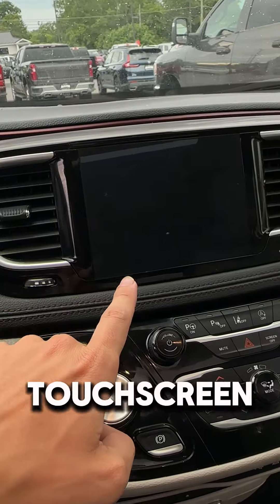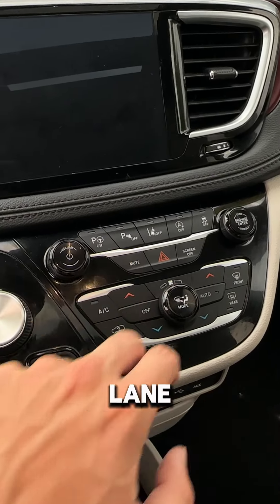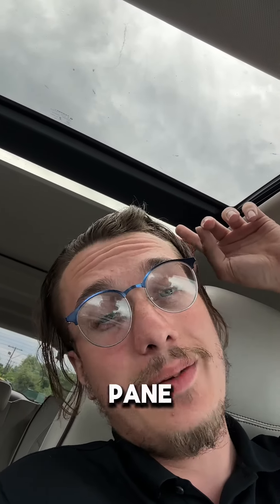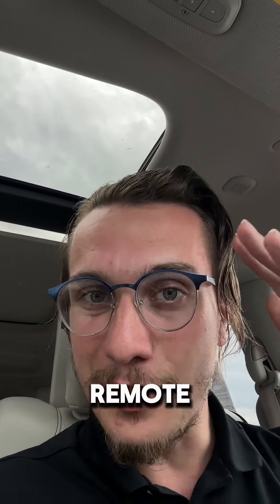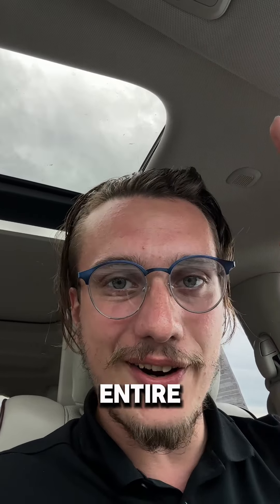This beautiful touchscreen, park sense, park assist, lane sensing, your auto start and stop, power seat memory, this dual pane panoramic sunroof, garage door opener, and heated and ventilated front seats. Heated steering wheel, remote start, power lift gate, and power doors around the entire car.